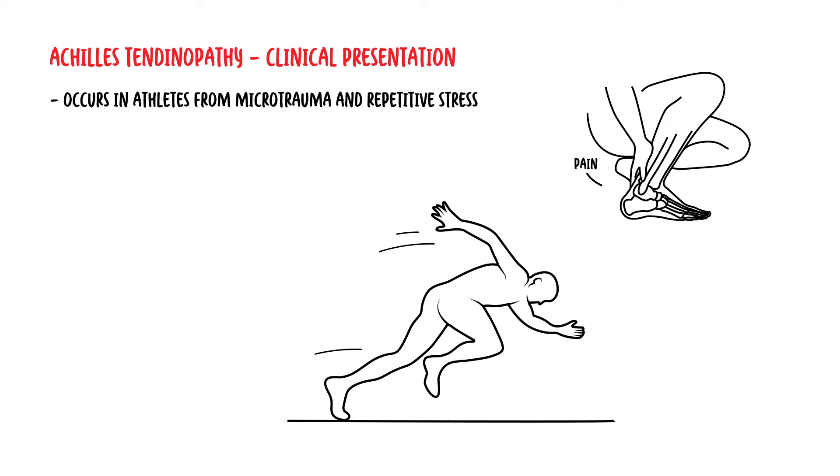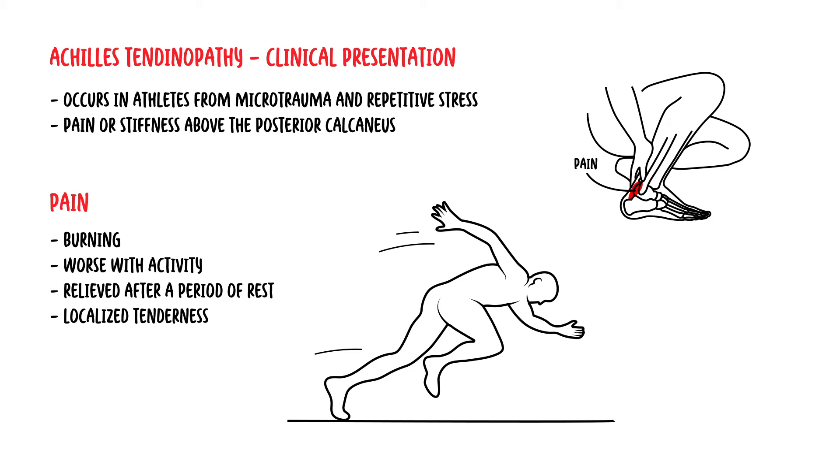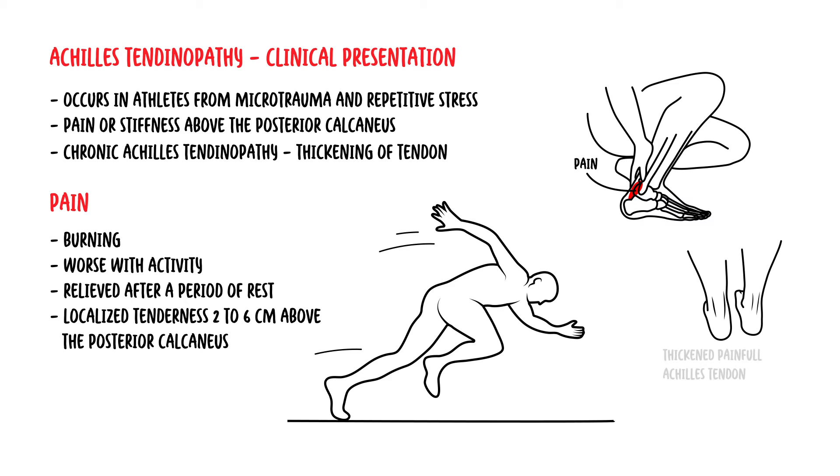Typically, patients complain of pain or stiffness 2-6cm above the posterior calcaneus. The pain is usually described as burning. The pain is worse with activity and may be relieved after a short period of rest. Patients with tendinopathy typically have localized tenderness, again 2-6cm above the posterior calcaneus. In chronic Achilles tendinopathy, there may be thickening of the actual tendon itself.